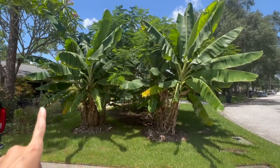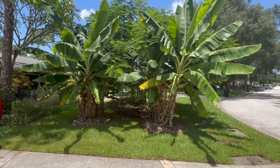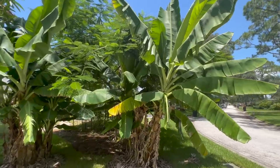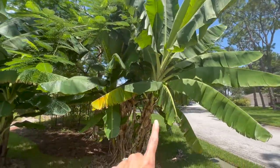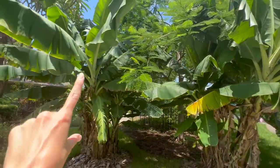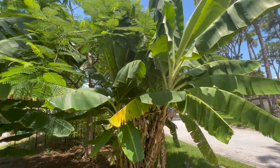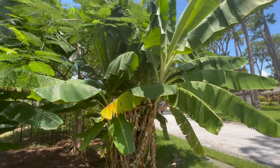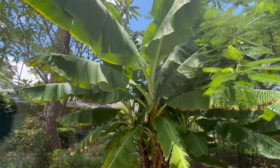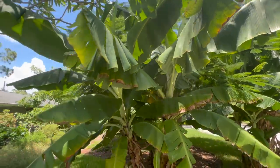Over here we have our two giant Grand Nain bananas. I've got two that look like they're going to be putting out another bunch of bananas in the next month or so. This one is starting to get its lean — the leaves are very upright, so I believe this one's going to come first, and that one should come second. I'm thinking by end of July the first one will have dropped its bunch, and the second one probably not until August — hopefully ready by the time we get to November.